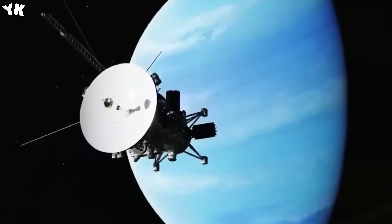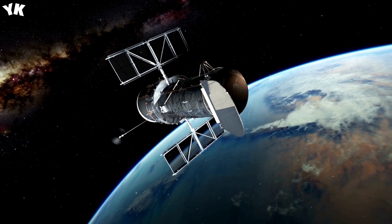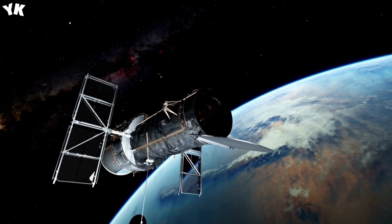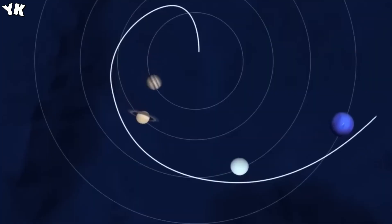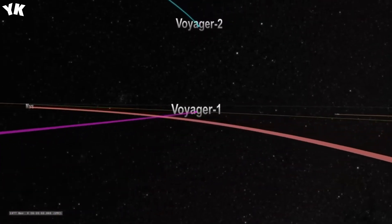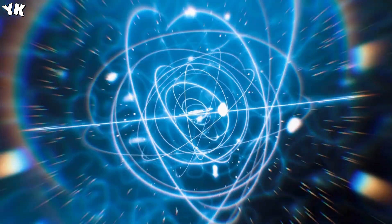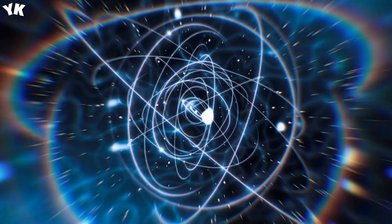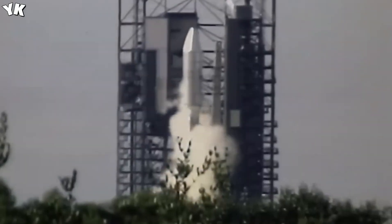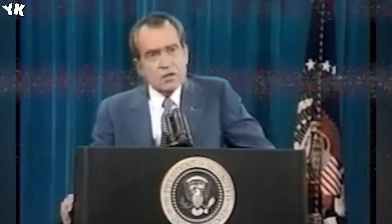Voyager 1 discovered three new moons — Atlas, Prometheus, and Pandora — increasing Saturn's known moons from 12 to 15. Titan was a revelation, boasting a thick atmosphere and marking the first evidence of a celestial body other than Earth having such an atmosphere. Voyager 1's close-up images of Saturn's rings confirmed their composition of countless small particles, showcasing gaps and ringlets. Scientists calculated Saturn's rotation rate at 10 hours and 39 minutes based on tracking interior clouds, significantly advancing our understanding of Saturn.